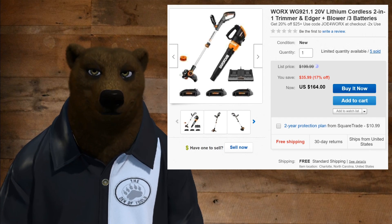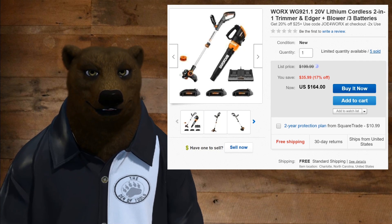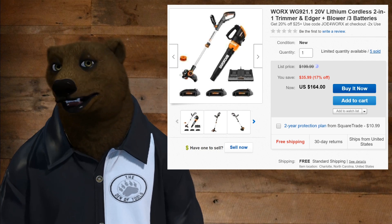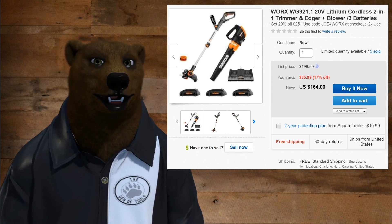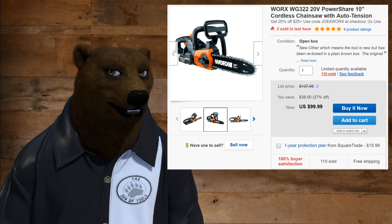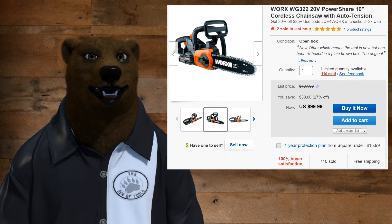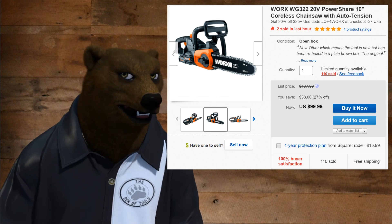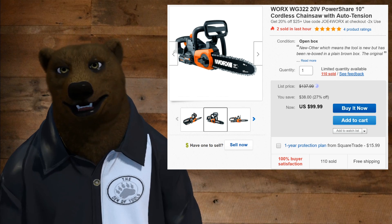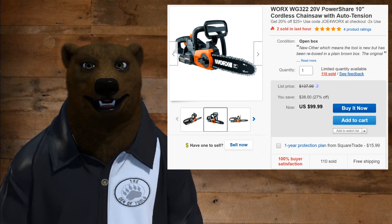Now this is just on eBay, but they've got a lot of stuff over there. You've got a trimmer/blower combo with three batteries and a double charger — normally $164, and with some coupon magic that takes it down to $131. How about a cordless chainsaw? I know a lot of you guys have been looking at that one. The Worx cordless chainsaw, normally a hundred bucks — this is an open box item but otherwise new — now $80. A lot of good sales over there at eBay. You better hurry up if you're planning to get one of these, because second chances don't come around very often. Snag it now.